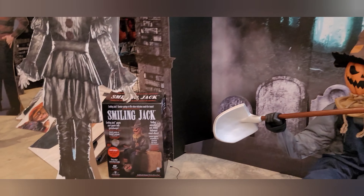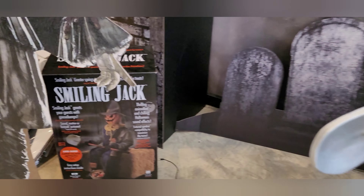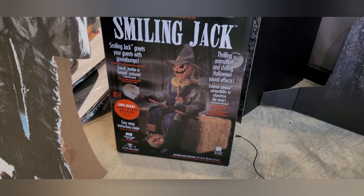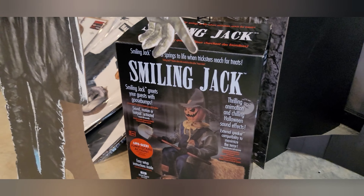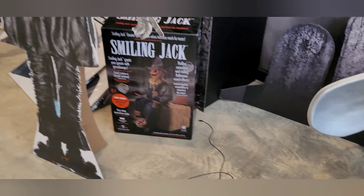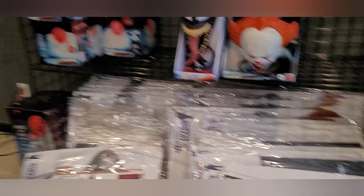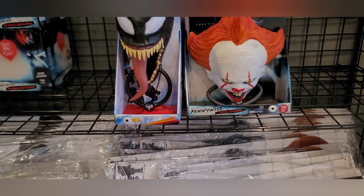He is called Smiling Jack. Let's see what he's going for — excuse the Pennywise cutout. I don't see a price on him. We will get that price for you at some point. Over here we've got some door knockers that are pretty cool — these are $39.99.